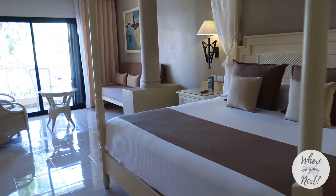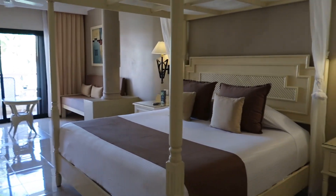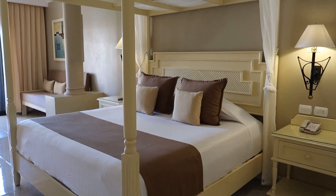Hey guys, welcome back to our channel. Today we're continuing our resort tour series again around Bahia Principe Riviera Maya.